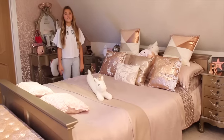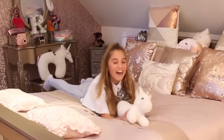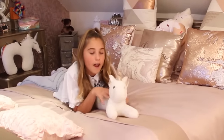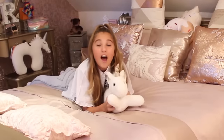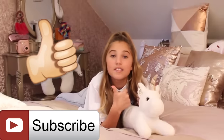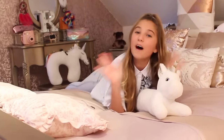Doing this house tour is tiring but it's so much fun! I love to chill out on my bed with my friend Bob, who is a unicorn. I hope you liked this video — if you did please give it a big thumbs up, subscribe to my channel, and click the notification bell so you don't miss any of my videos. Comment down below what video you want me to do next — bye!